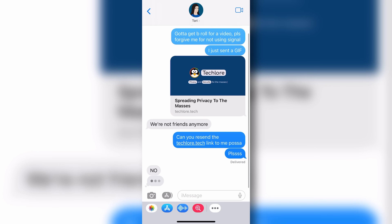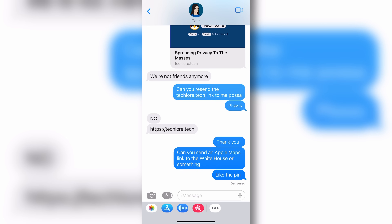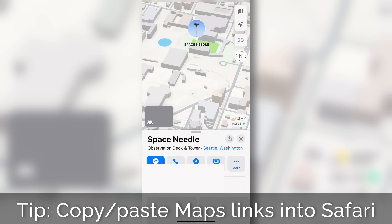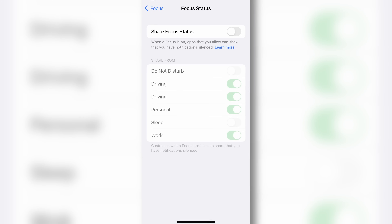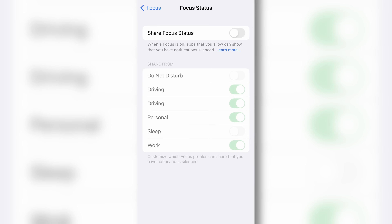Aside from this, link previews are disabled, so you have to manually open links to view them, which is generally not an issue with the exception of something like an Apple Maps link, which converts poorly without a link preview — but it's still doable. The final iMessage impact is sharing your focus status. You're able to share with your contacts if something like Do Not Disturb is on, but with lockdown, you can no longer do that. You can view your contact's status, but you can't share your own.